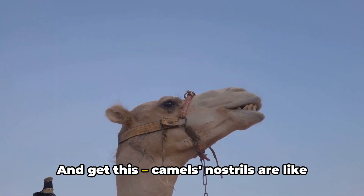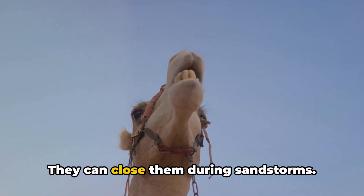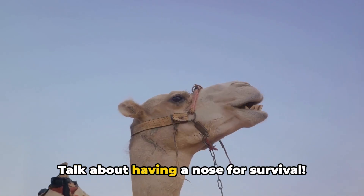And get this — camels' nostrils are like built-in air conditioners. They can close them during sandstorms. Talk about having a nose for survival.